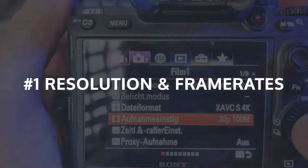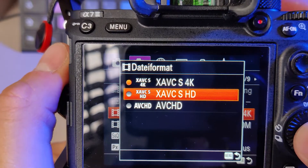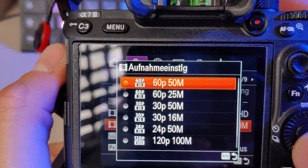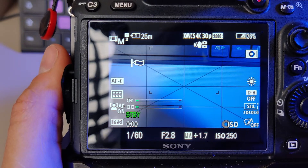I try to film as much as possible in 4K, as it gives me a lot more freedom during post-production. Unfortunately, with the Sony Alpha 7 III we're limited to 30 frames per second, so if you want to film 60fps or higher you'll have to reduce your resolution down to Full HD. My go-to setting is 4K 30fps with a shutter speed of 1/160th of a second on a 24fps timeline.